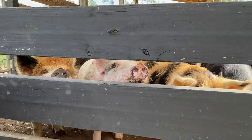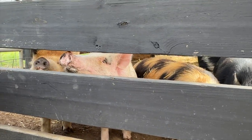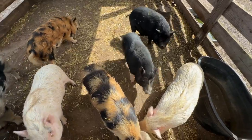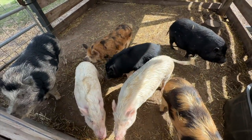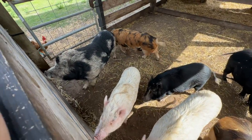They're all getting along really good lately, so that's good. We still haven't closed up this extra stall yet — they can still go over here — but we will be closing it up soon. It gives them some more area to roam.